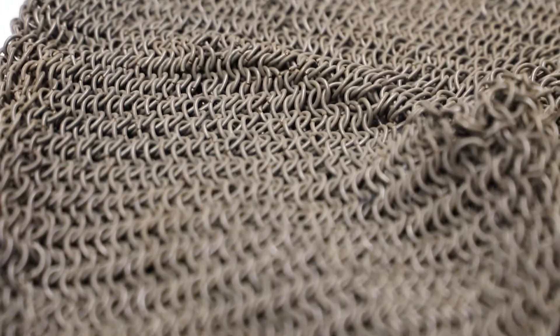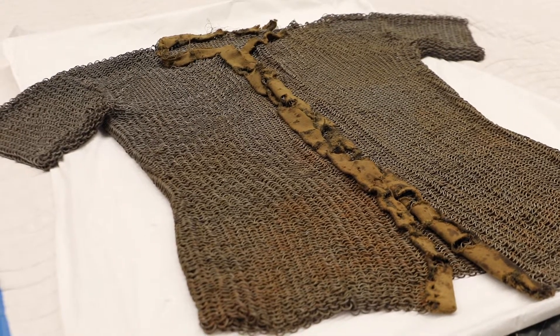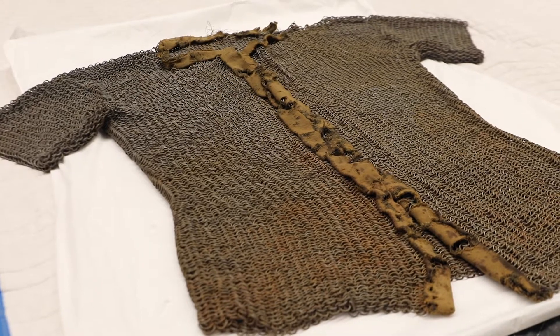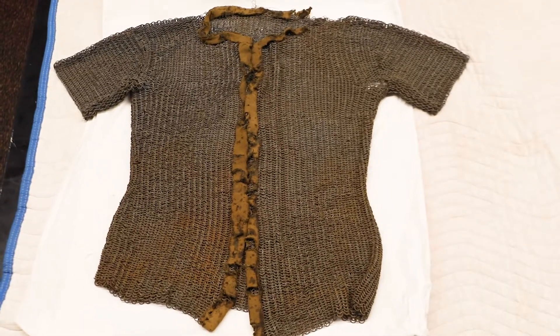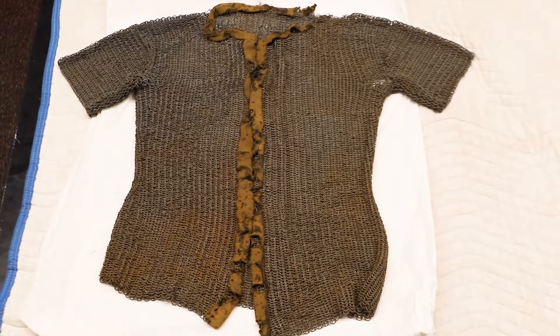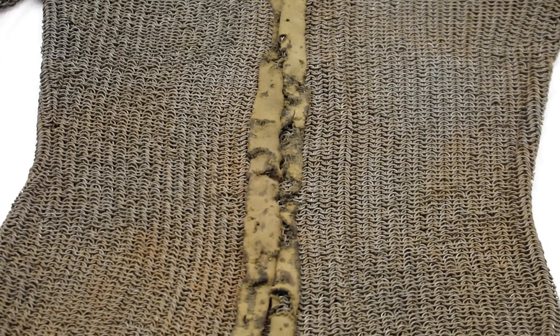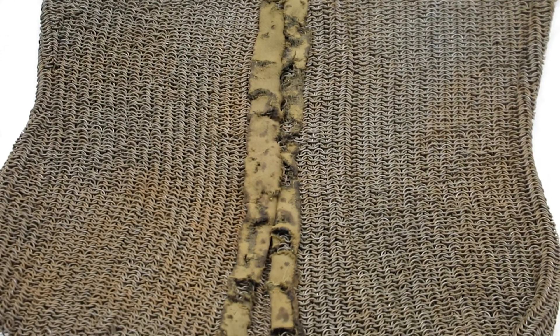According to the lenders, this shirt was examined by a doctor from the Cranbrook Institute of Science and determined to be authentic to the type worn by Spanish explorers during the 16th century. It was presumed to be used by soldiers on expedition from Mexico to El Paso and Santa Fe. However, it is possible that this shirt could be even older than that.